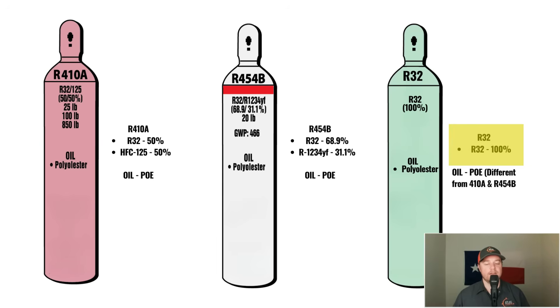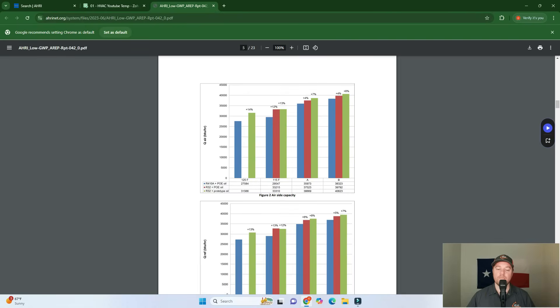R32 is not a blended refrigerant — it is 100% R32. The oil used in R32 is different from the oil used in R410A and R454B. Going back to around 2015, when manufacturers were trying to determine which refrigerant to use, all available oils capable of working with R32 would begin to break down at the higher temperatures R32 was running at, eventually leading to frying the compressor. Daikin knew this, so in the Goodman soft optimization test, we see them using a prototype oil — suggesting they may have had an ace up their sleeve, and that prototype oil did perform better than the standard PoE oil.